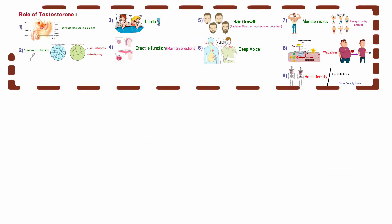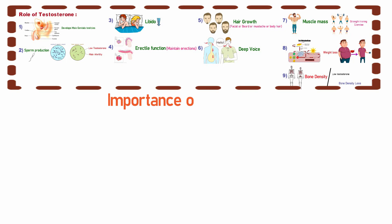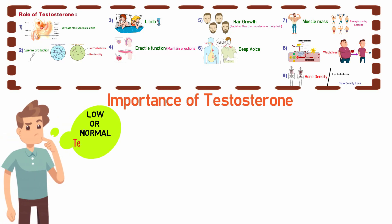So those are the functions of testosterone. It's important to understand how much testosterone plays a role in males. To check whether testosterone is in your body in a normal range or if levels are low, this is a simple blood test.